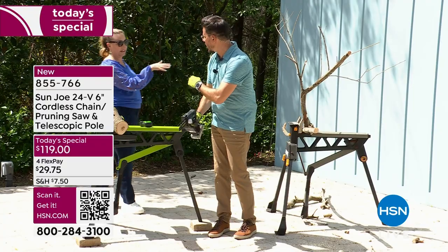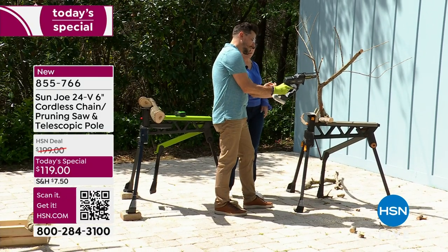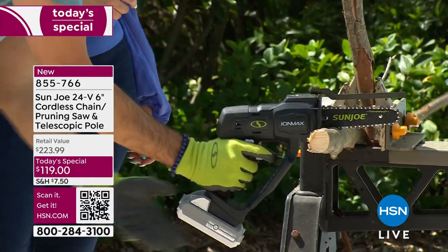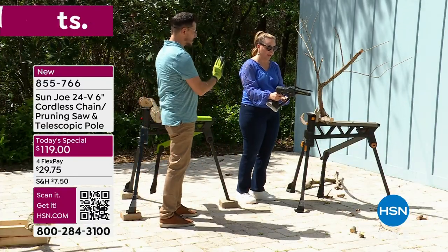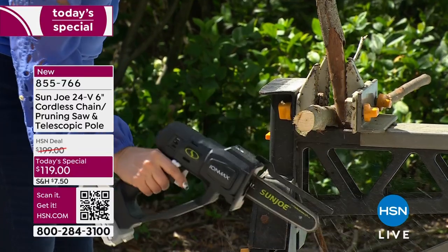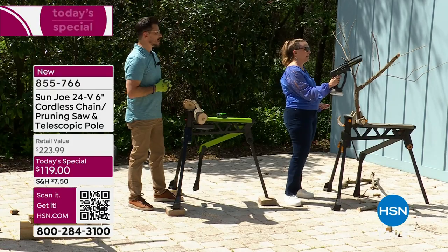Helen tries it herself. You squeeze the safety with your thumb, then pull the trigger — and if you want it to stop, let go of the trigger. You put the butt right up against the wood, push your thumb in, pull the trigger, and let gravity go down. Helen cuts through successfully. She's amazed at how light it is — the saw does the work, not you. You never have to push hard.